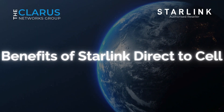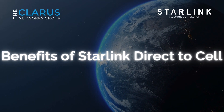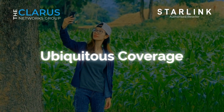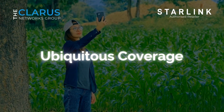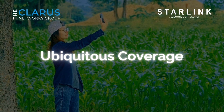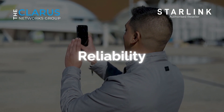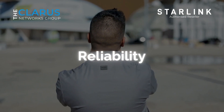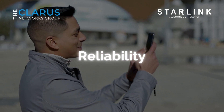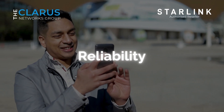Benefits of Starlink Direct to Sell. The potential benefits of Starlink Direct to Sell are substantial and far-reaching. Ubiquitous coverage: with Starlink satellites orbiting the Earth, this service can provide coverage in the most remote and underserved regions, bridging the connectivity divide and bringing the world closer together. Reliability: traditional cellular networks can sometimes falter due to weather conditions or other environmental factors. Starlink Direct to Sell offers greater reliability and consistency since it's not affected by the elements on the ground.